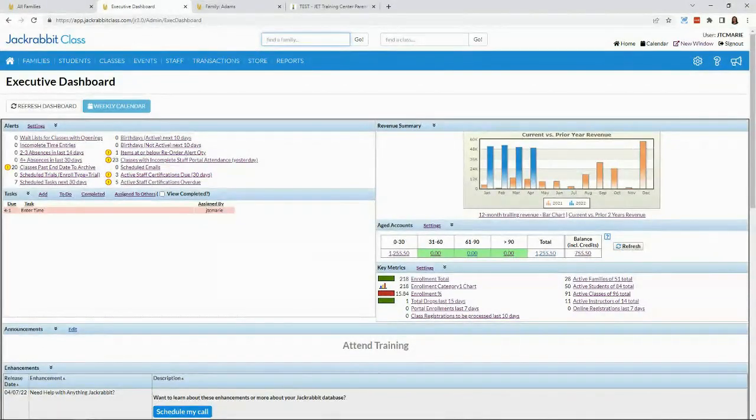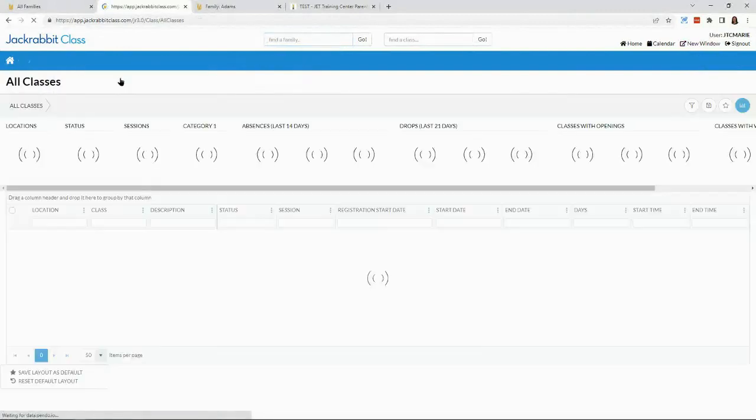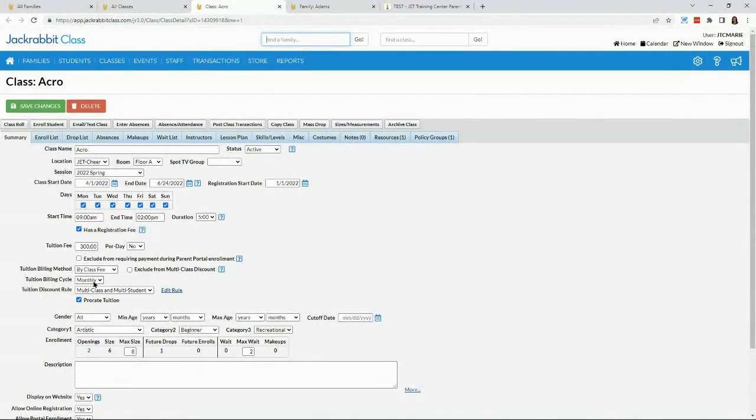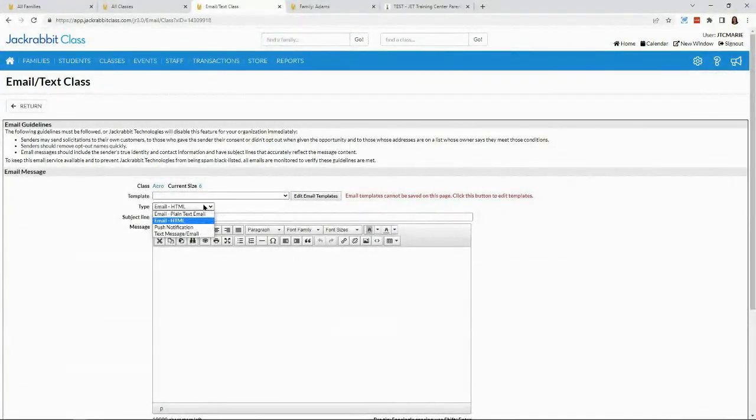We mentioned consistency earlier. In addition to serving up consistent data in reports, the team is working on adding communication options to more reports. This means that from everywhere in the platform, you will be able to send your HTML email, plain text, push notifications, and — if you're signed up — text messages. As a marketer, I love this because it really helps get the right message to the right people.